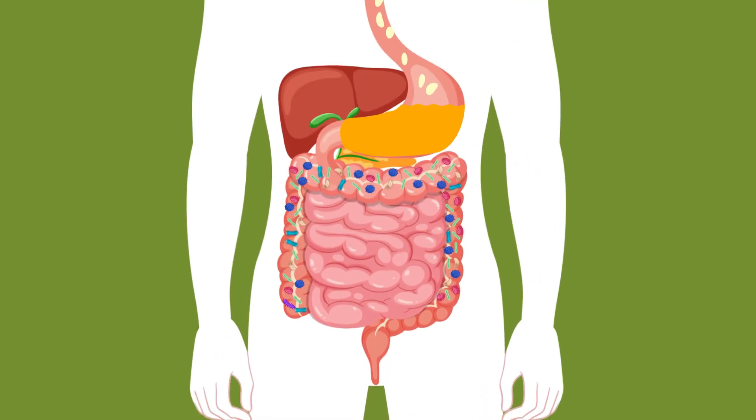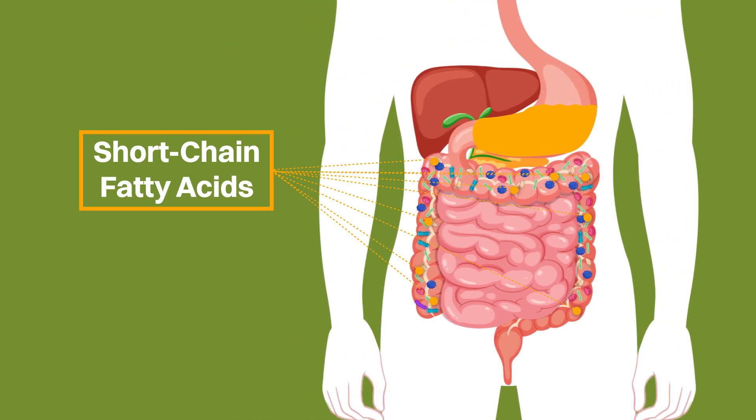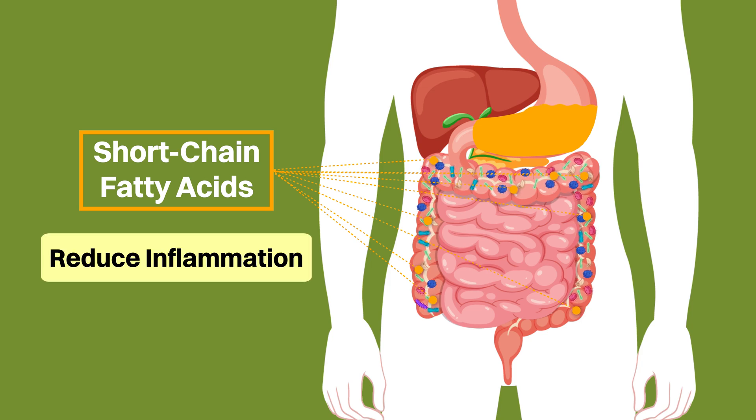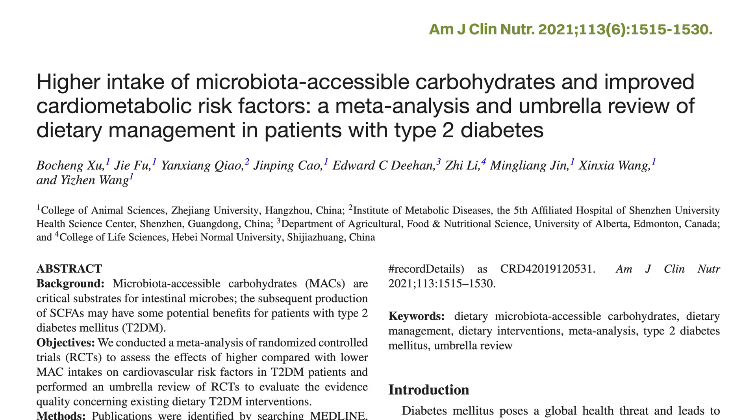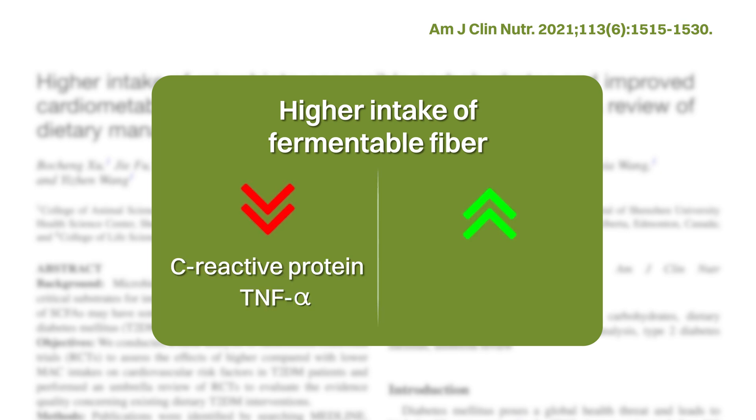All fiber by definition cannot be digested by humans. However, fermentable fiber can be metabolized by our gut microbiota into different products, including beneficial short-chain fatty acids, which have been linked to many positive health outcomes including the ability to help reduce inflammation. As was seen in this meta-analysis, higher intake of fermentable fiber compared to lower intake reduced the pro-inflammatory markers of C-reactive protein and TNF-alpha, as well as increased the anti-inflammatory marker of IL-10.